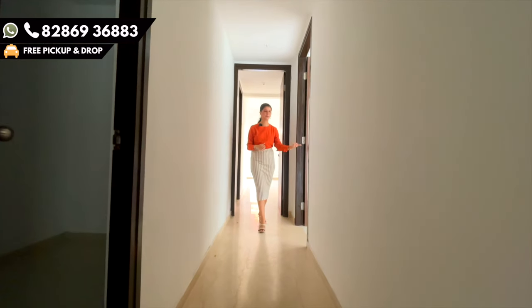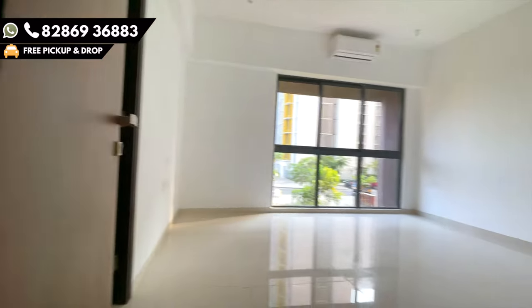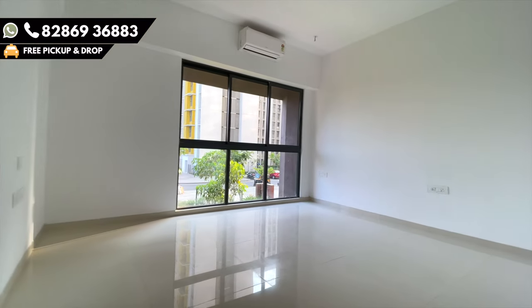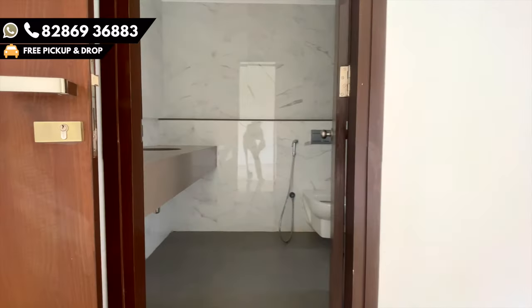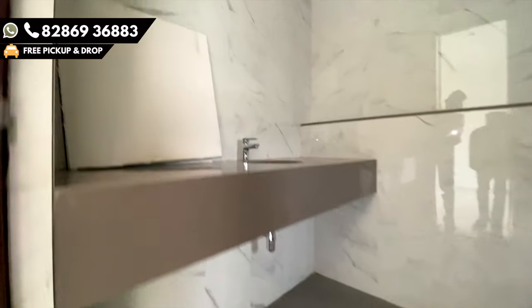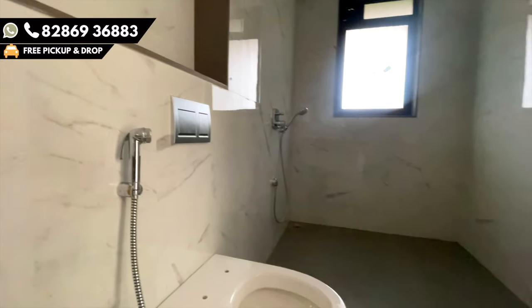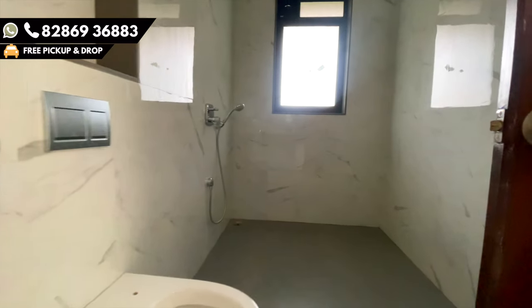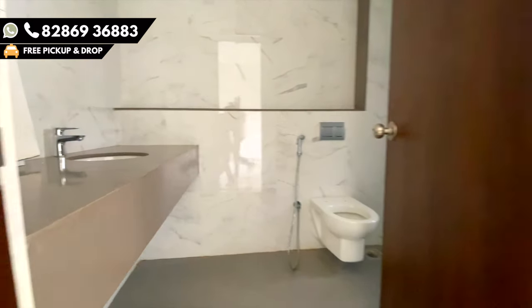Now let's go to the third bedroom. The dimension of the third bedroom is 14 by 12 — again a similar size to bedroom number 2. The bathroom is also 6 by 12, the same spacious bathroom size. The best thing about this house — I feel — is the private lawn and the spacious bathrooms. That is the concept which is quite attractive.